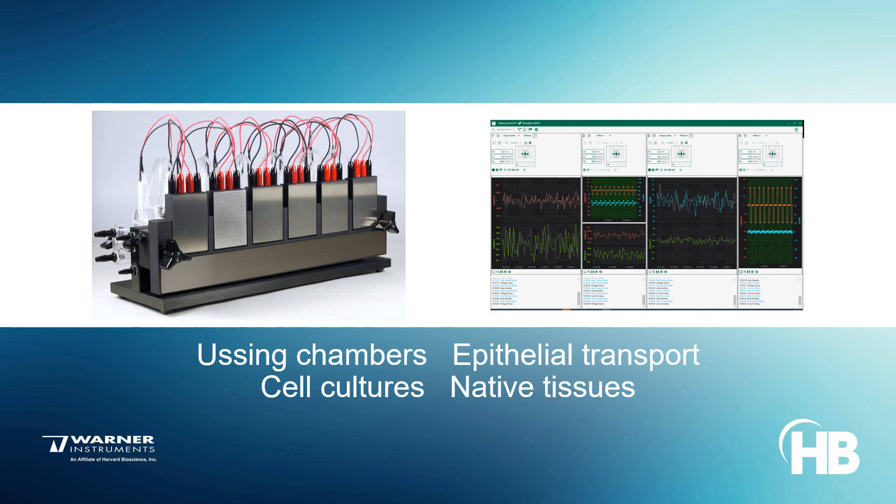Ussing Chambers from Warner Instruments facilitate the evaluation of epithelial transport from cell cultures and from native tissue isolated from the stomach, large or small intestine, gallbladder or urinary bladder, skin, trachea, nasal epithelia, cornea, and other models.